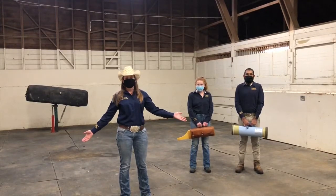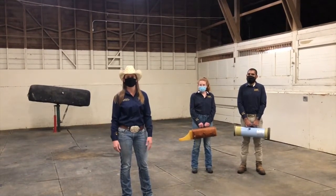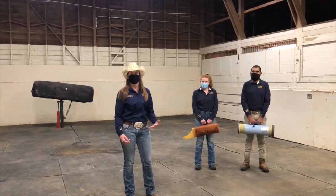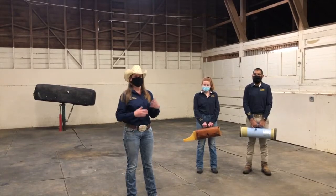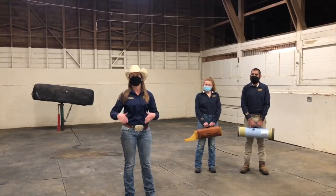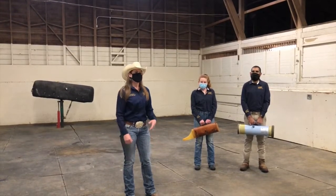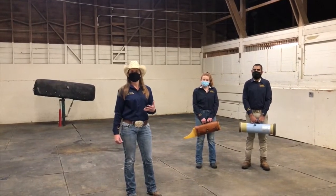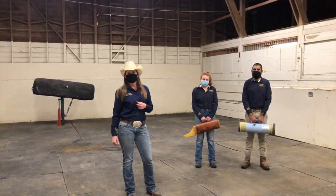We're starting in the breeding shed. This is where all of the production part of the horse process starts and this is where we collect our stallions. When you think about horse breeding you may think of natural live cover, the way that horses have been making babies for hundreds of years, but we do all artificial collection and artificial breeding here at the Horse Barn. There are several reasons that we do that.